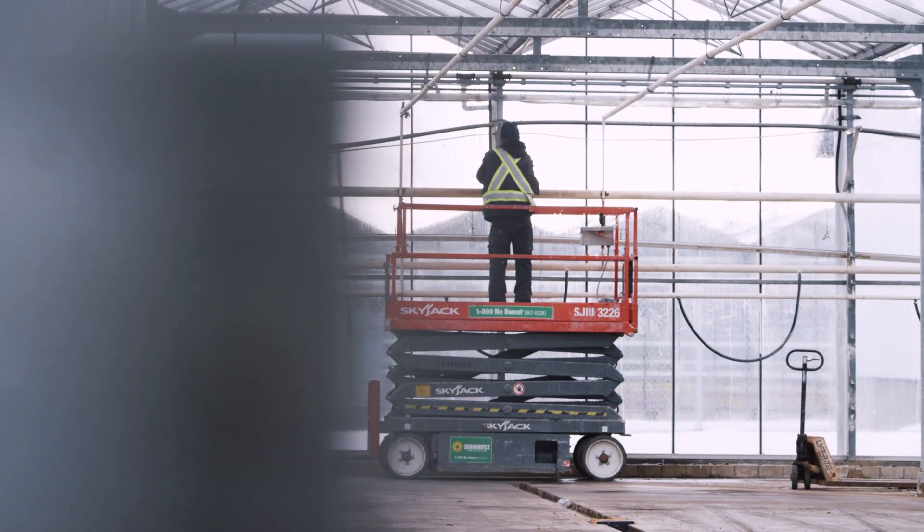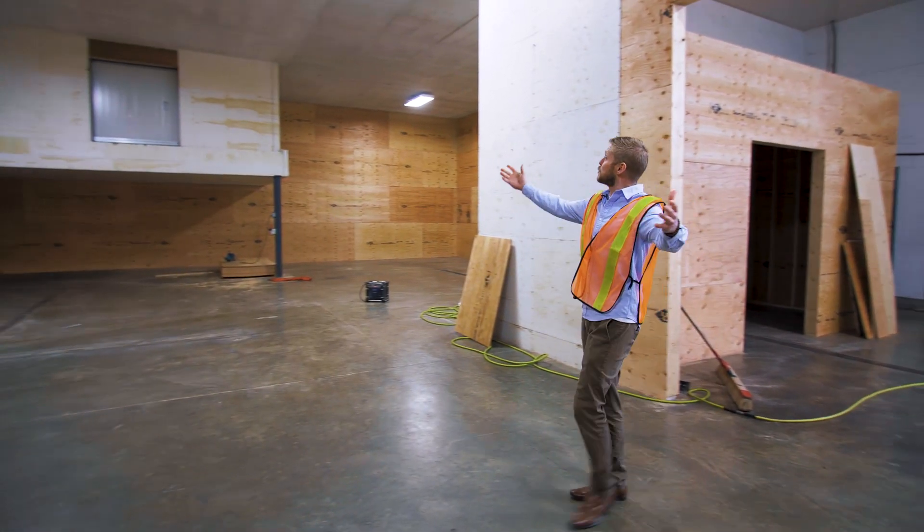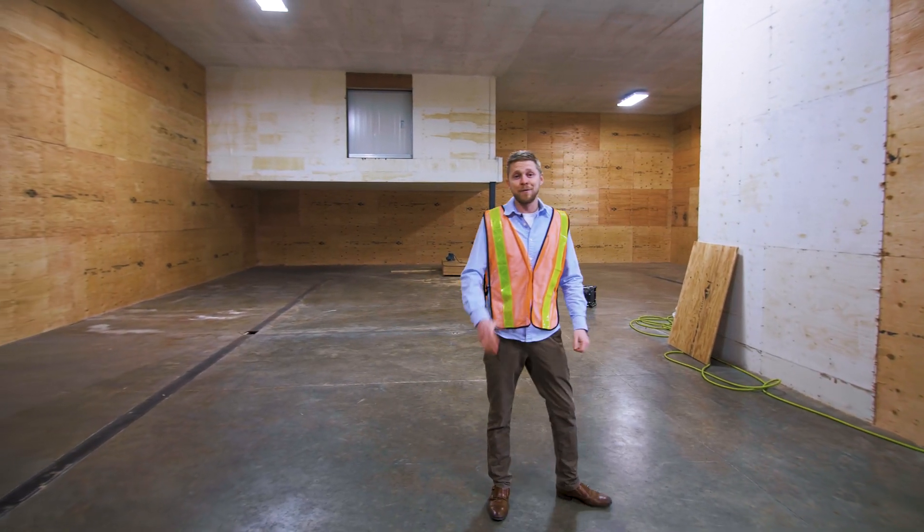Here we are in our cannabis storage room. Within this room, we can hold over 10 tons of dried cannabis.